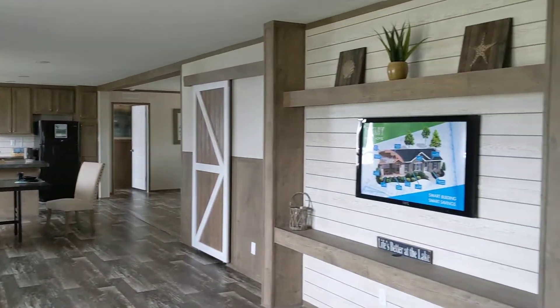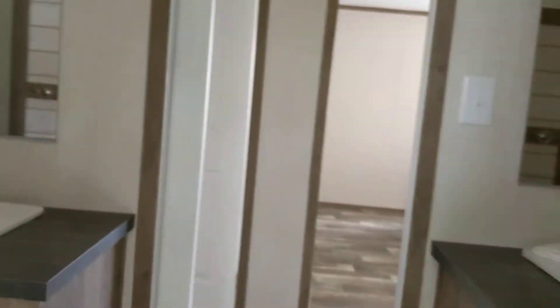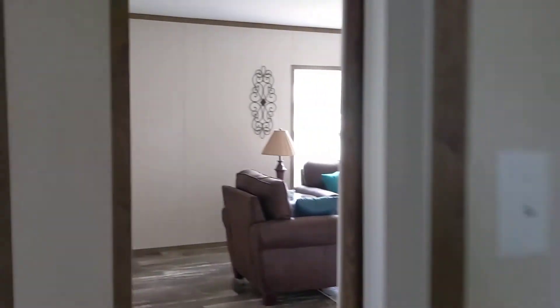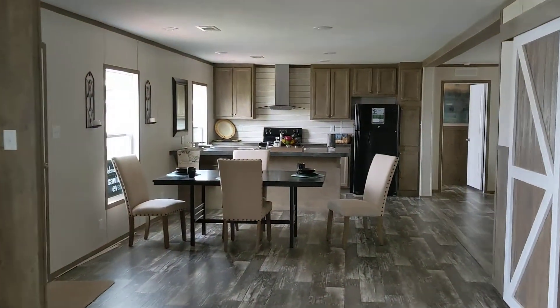Here we have our number three house, also known as the breeze tube — a very popular floor plan. This is your spare bath; you have a nice big picture window and double sinks in the spare, of course.